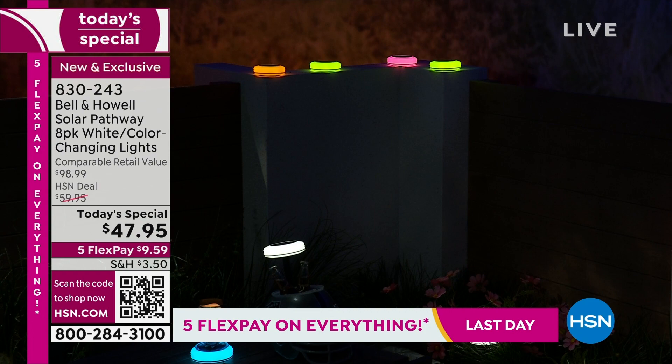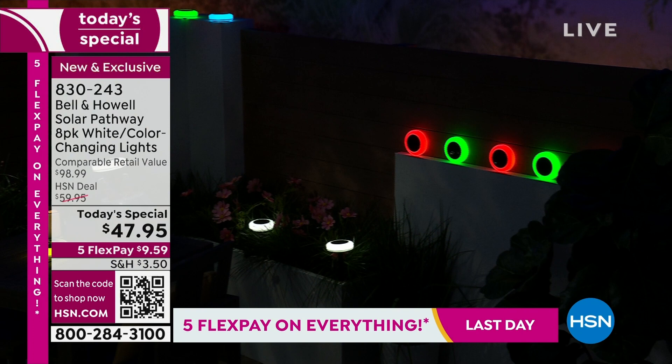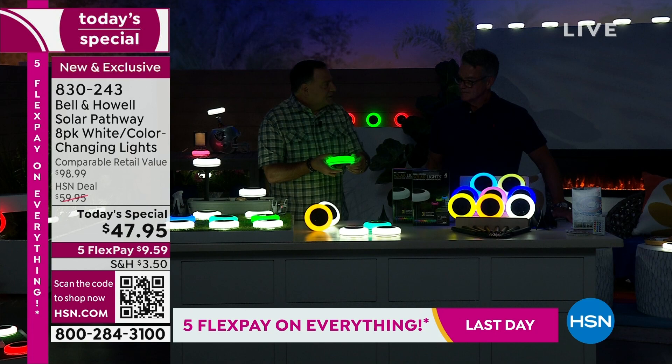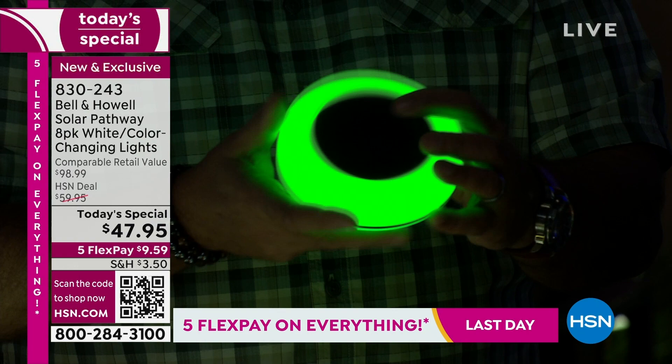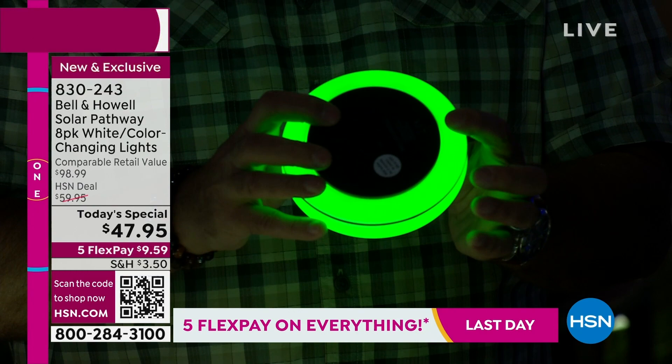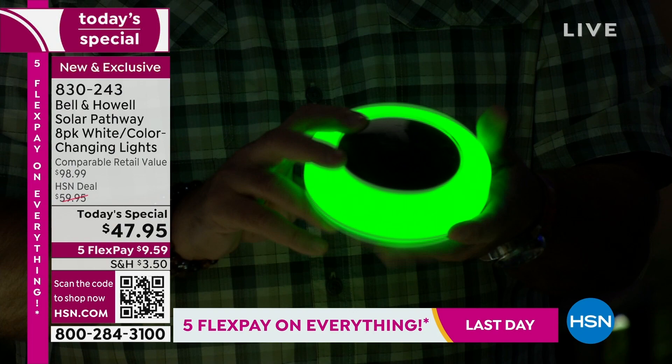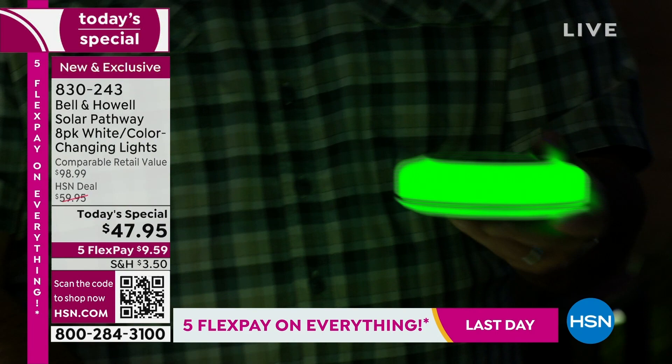You can also do red, white, and blue for the Fourth of July — so many different things you can do. These are the biggest ones we've sold, close to six inches — about five and three-quarter inches across, so a massive solar panel. When you look at these you can't see where the individual bulbs are inside; it almost looks like neon, the light is so uniform all the way around. You get this really cool look from all the way around, and the light literally comes out of the sides and the bottom.